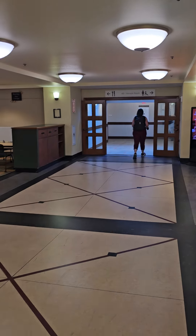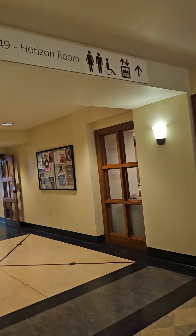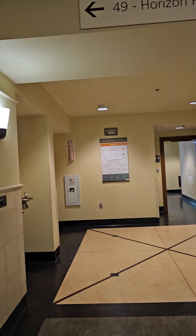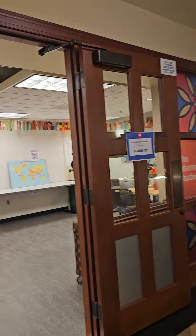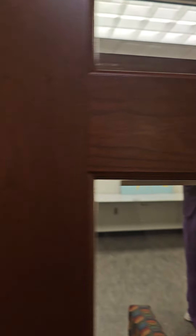The first student lounge that was built was the International Student Lounge, and here we are. This is a ramp — it's a beautiful ramp. We have the accessible entrance and the other accessible entrance. This is the International Student Lounge.